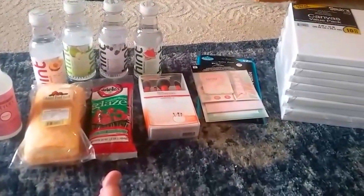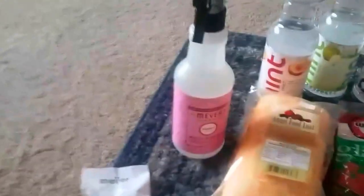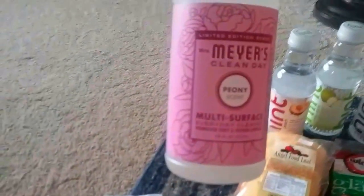Hey YouTube, it's Joel from My Time to Shine. I wanted to show you a haul that I got today at Meijer and at Goodwill.